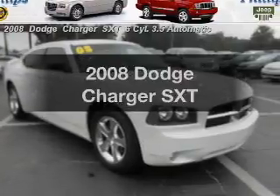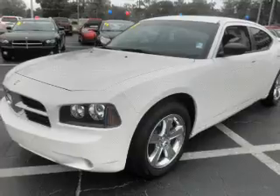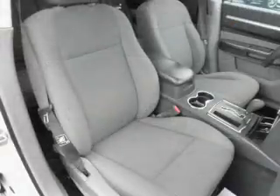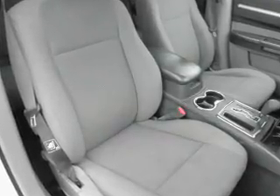Get noticed in this 2008 Dodge Charger. If you're looking for a first-rate auto, this one could be yours today. With a solid six-cylinder engine connected to a smooth shifting automatic transmission, premium wheels lend a distinctive appearance.